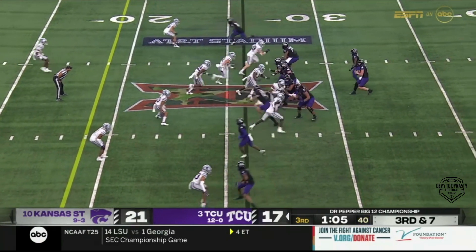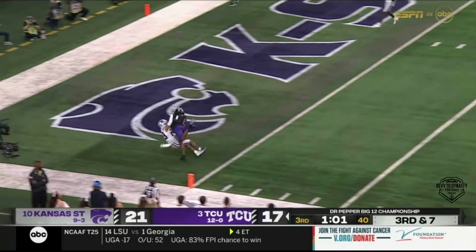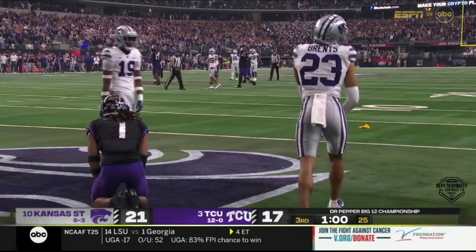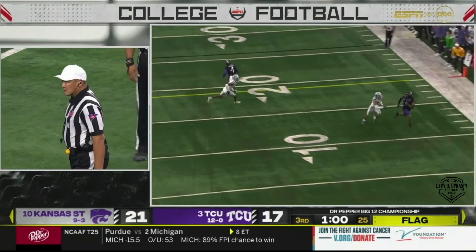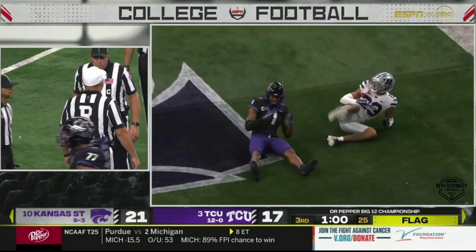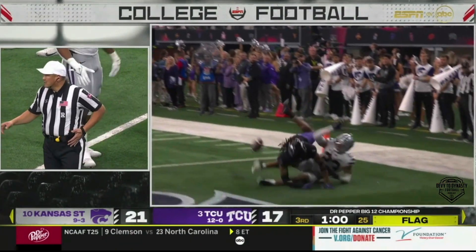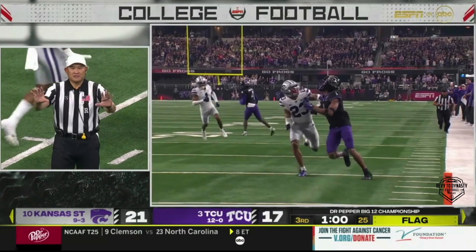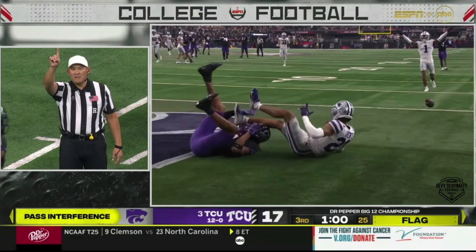3rd and 7, pressure on Duggan. He's off his back foot, lobs it for Johnston in the end zone — jump ball. Flag: pass interference on Branch. He knows with the safety to the inside he's got one-on-one to the outside, so why not go to your guy and put it up in the air? Branch is beaten on the play, never sees the ball, and is forced to grab Johnston and bring him down.